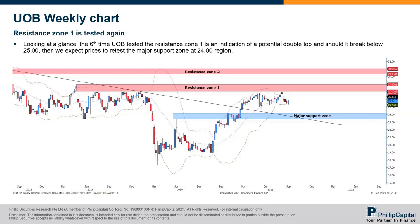Be careful. For the local banks, I expect some further consolidation going forward, and there's a higher probability of UOB returning back down to test the major support zone — same as DBS and OCBC, which I'll share later.